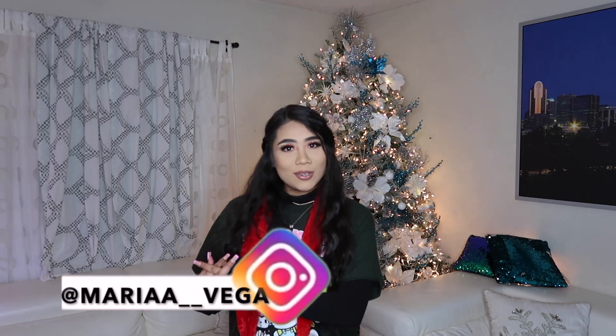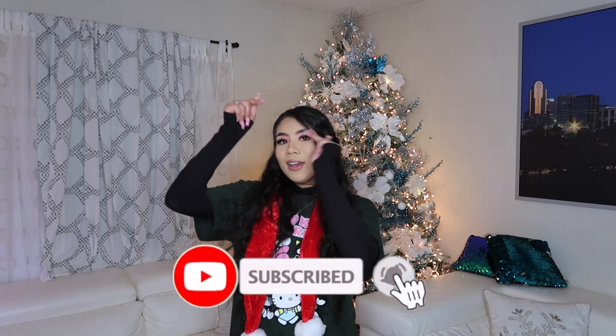What is up you guys and welcome back to my channel! If you guys are new here, hey friends, welcome. My name is Maria Vega — go ahead and join the family by hitting that big subscribe button below, and don't forget to turn on the bell to be notified every time I upload. If you guys are back, welcome back — you guys are real ones. Thank you so much for all the support and for still coming back. I hope you guys have been having an amazing week!